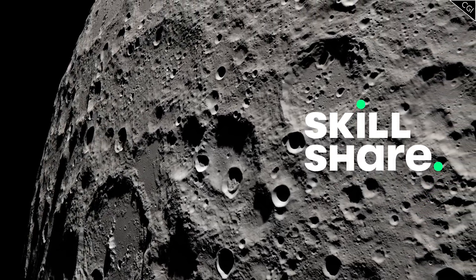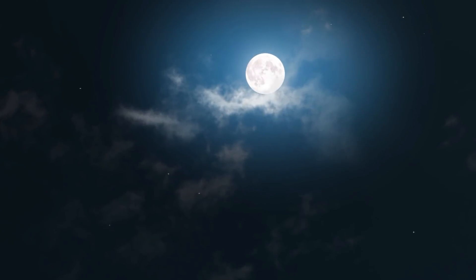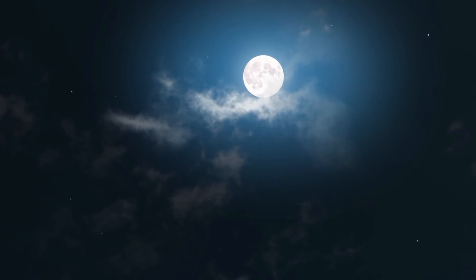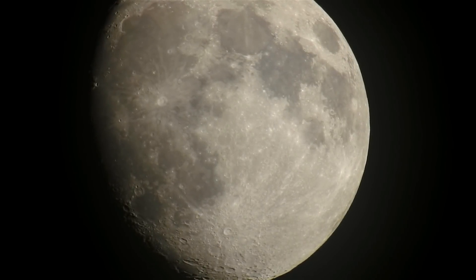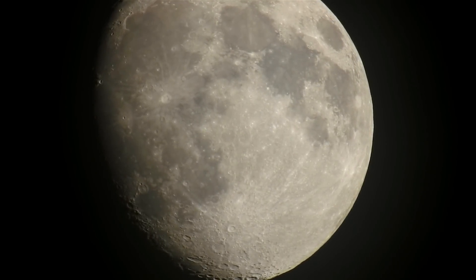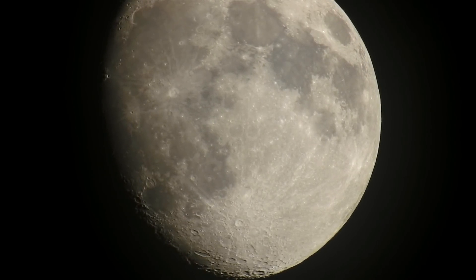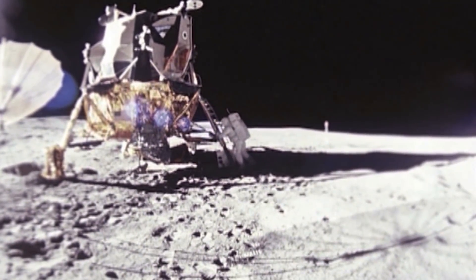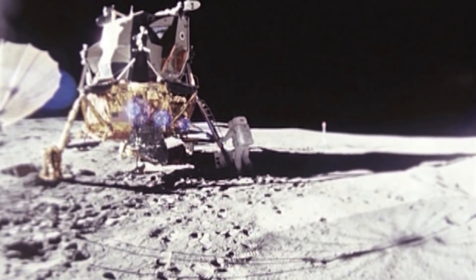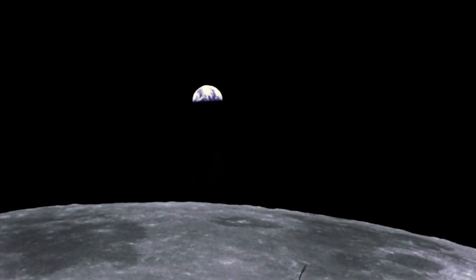Thanks to Skillshare for sponsoring today's video. The moon has always been an object of fascination for mankind. It's a prominent view in our night sky — a moon massive and close enough that its beautiful and eerie details are visible with the naked eye. Mankind stepped on the moon over 5 decades ago, but to this day there's still so much we don't know about it, and that's why we keep going back and keep exploring.